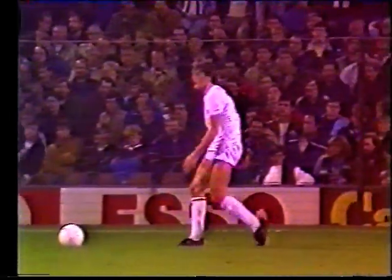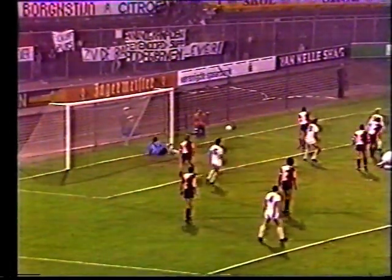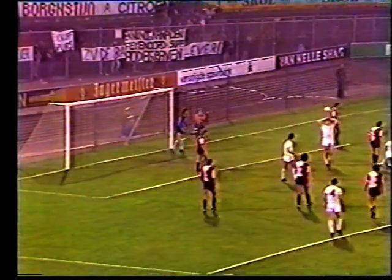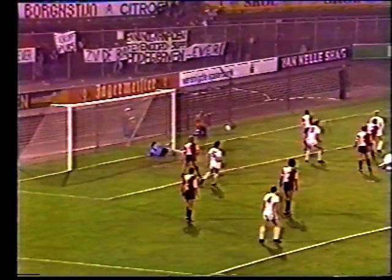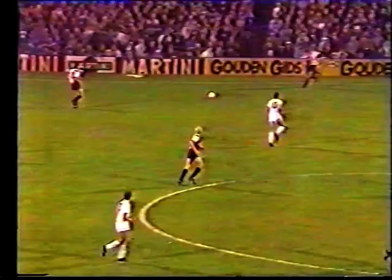Stephens again waiting at the far post, in goes Falco — magnificent save by the goalkeeper. Mark Falco, stealing it almost unmarked, the ball crossed and curled delightfully, and Falco's header pushed round the post. Off go the final.